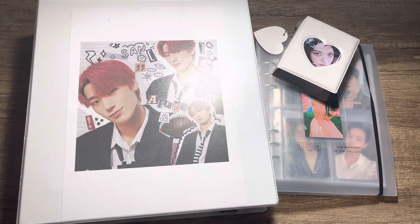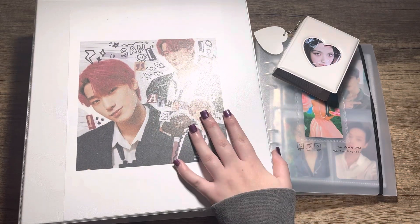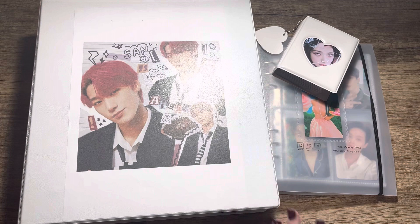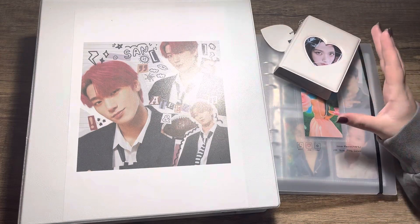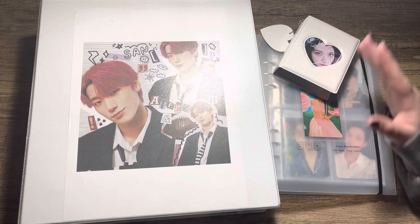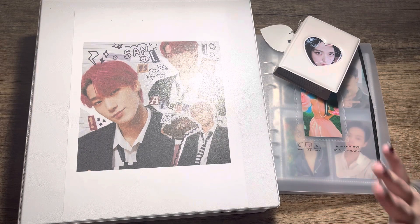I've now got three binders — well, four — but three photocard binders. This one has all my main groups that I collect more photocards for, or that I want to store in here. Then I have two groups and one solo in another, and then there are just my random girl group cards or solo cards, because I do tend to collect a lot of non-groups that I don't collect specifically.